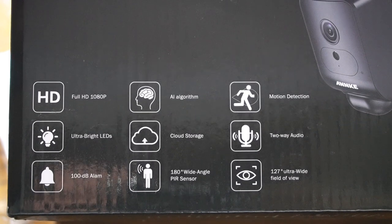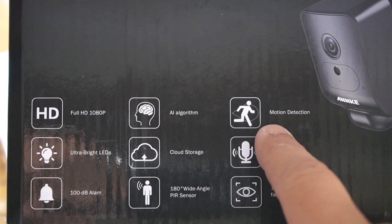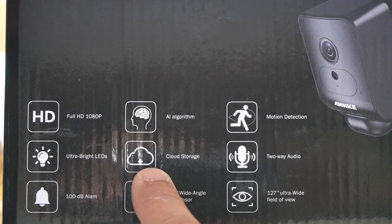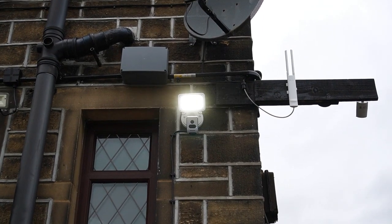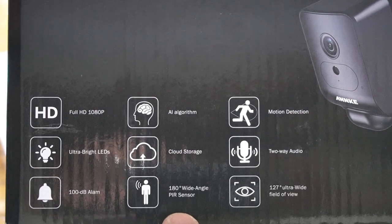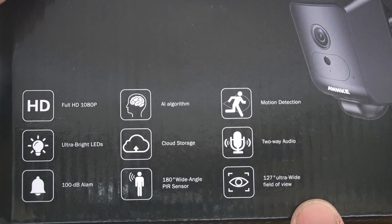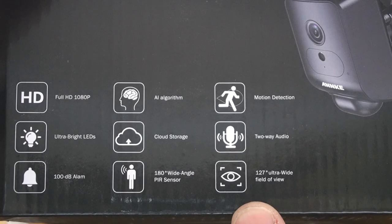Starting with the features: full HD 1080p recording, AI algorithm motion detection, light with high-beam LEDs, support for cloud and local storage recording with a micro SD card up to 64 GB, two-way audio communication, a 100 dB siren to warn intruders, and 180-degree wide-angle PIR motion detection with a 127-degree ultra-wide field of view.